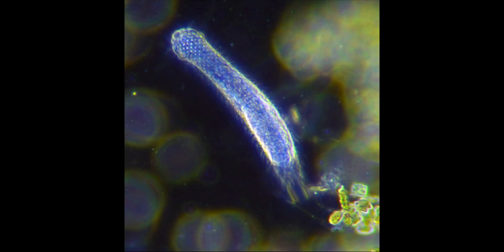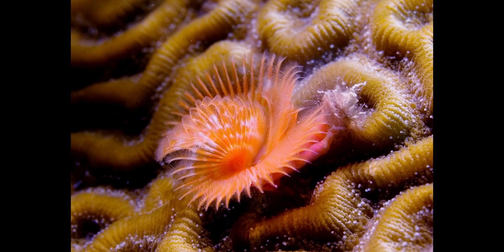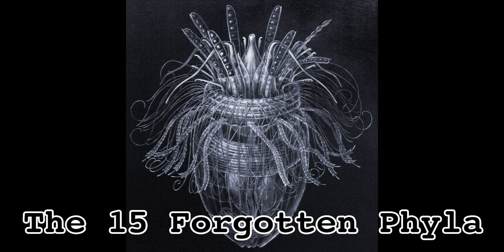Next week, it's time to dive into some leftovers as we visit the 15 phyla that didn't get their own episodes but still deserve some recognition and love. Most people go their entire lives without knowing that these animals exist, but they're among us nonetheless, and I think they've earned some time in the spotlight. Some of the weirdest little freaks you've never heard of — the 15 Forgotten Phyla.